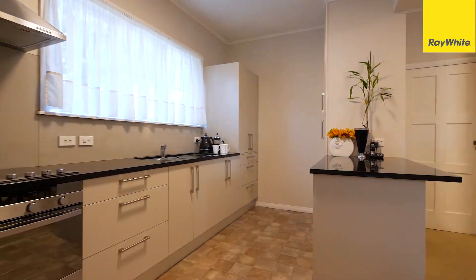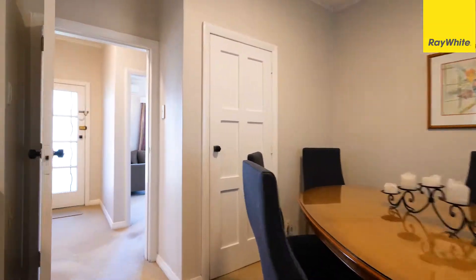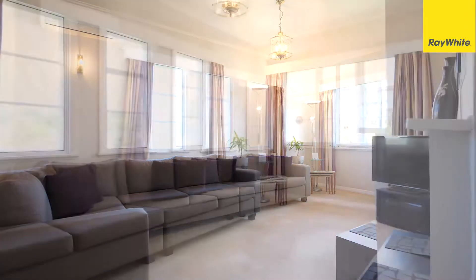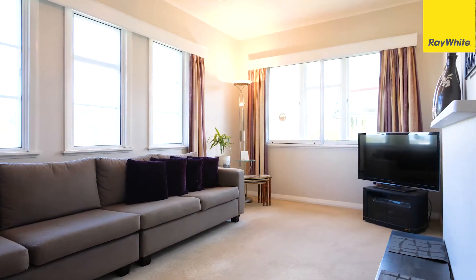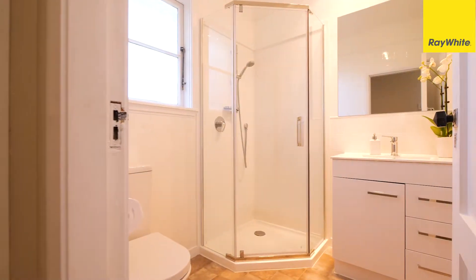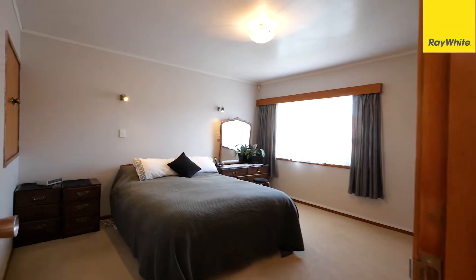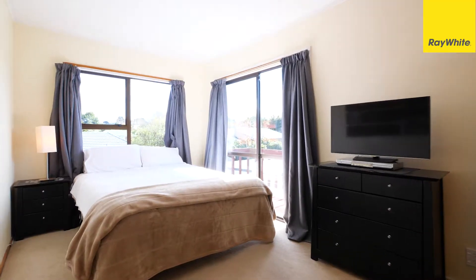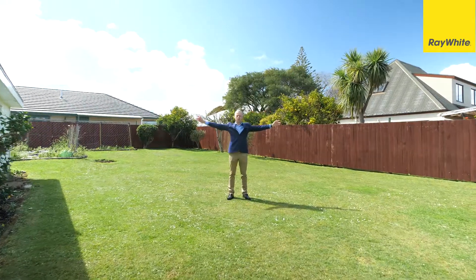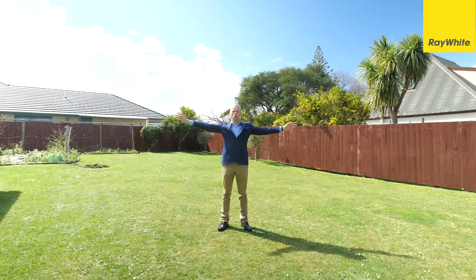Additions and improvements over the years give us a modern kitchen and a separate lounge and dining room. Four huge double bedrooms. All set on a prized huge 817 square metre north-facing section.